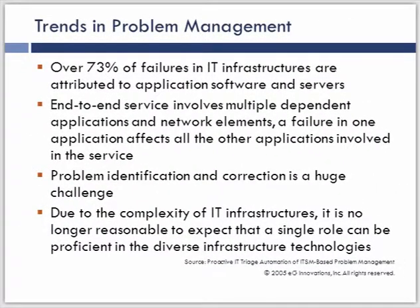Seventy-three percent of failures in infrastructures are attributed to software and servers. When we try to figure out the failure in an end-to-end service, it can be the application, the OS, or the network — it's often extremely difficult to find what is causing a particular problem. This often requires a cross-functional group, which means more cost. The more complex the infrastructure, the more potential complexity in identifying the root cause and the more resources we're going to need. Identifying and correcting it is a huge challenge for many organizations, predominantly due to complexity.